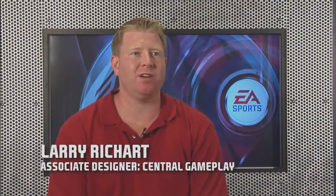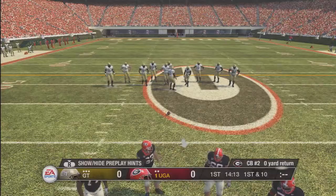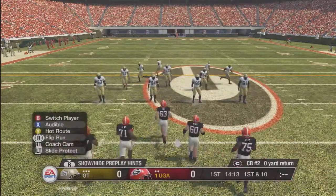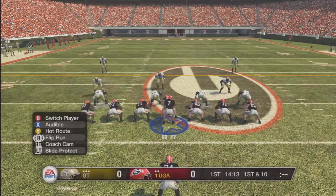My name is Larry, I'm an associate designer on the Central Gameplay team. A couple of new hardcore features that we're adding to NCAA 09 this year are slide protection and formation set audibles. Slide protection is a new audible system for your offensive line that allows you to make adjustments based on what the defense is doing.